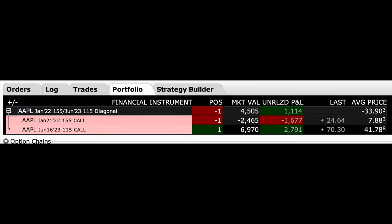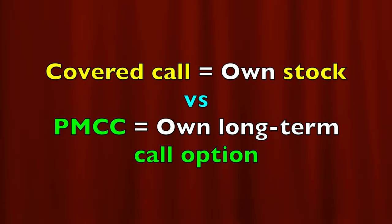So you've seen a covered call position and the benefits — but what does a poor man's covered call look like? Here you see a poor man's covered call position that we're in right now with Apple. We bought the June 2023 $115 call option, which cost us $41.78 per share. We are also short the near-term January 21st $155 call option, for which we were paid $7.88 per share. The only difference between a covered call and a poor man's covered call is that instead of owning stock outright, we own a longer-term call option and are selling a near-term call option against it.